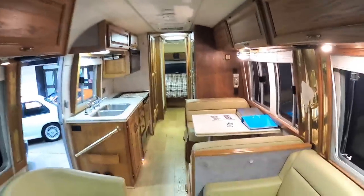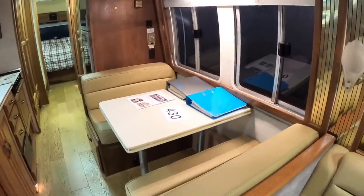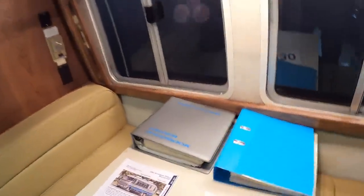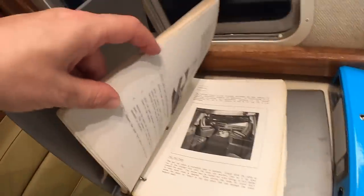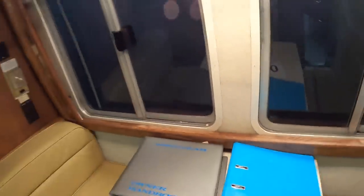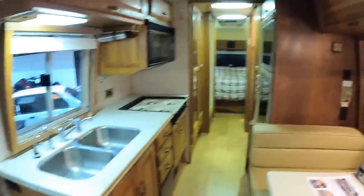All stuff you could take out if you wanted to keep it completely period, but it makes it a lot more functional if you actually want to use it as a motorhome as well as a rolling piece of art. I like this — it's like an American diner with these two seats facing these two seats around this table. That's lovely. And this is the original manual, the owner handbook, so you can see that's what came with it originally.